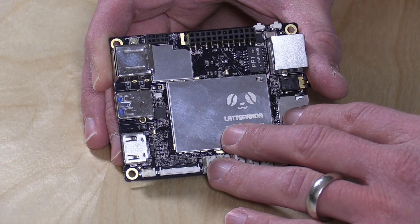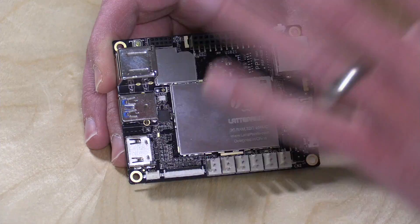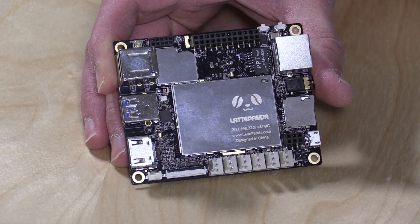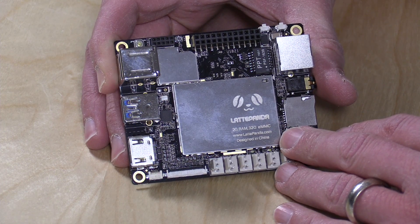I'm not a maker unfortunately, so I'm going to touch on the Arduino stuff only briefly since I don't have a lot of background knowledge of it. I'd love to get somebody on the channel to do some projects with it. What's nice is you do have the Arduino microcontroller built in, so you can have the logic and horsepower of an Atom processor along with the microcontroller for your projects.